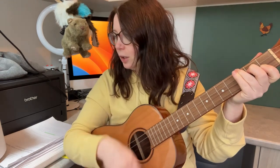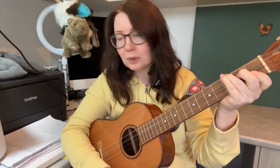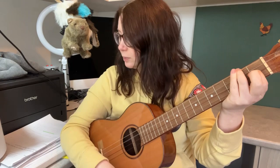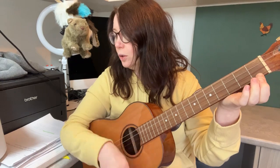Kookaburra sits on the old gum tree, merry merry — then you do G7 next. That's our G7 — king of the bush is he, back to C, bush is he. And then F — love, kookaburra — C — love, kookaburra — and then G7 — marry your life must — back to C.